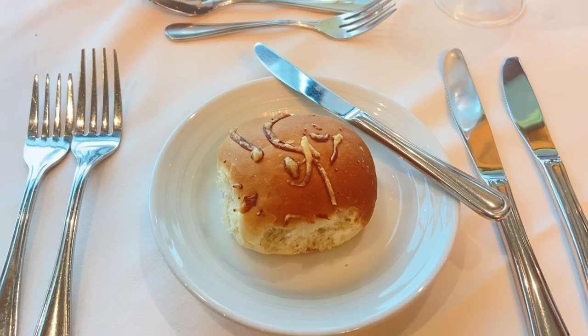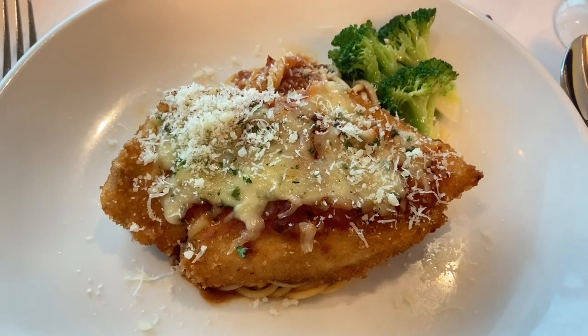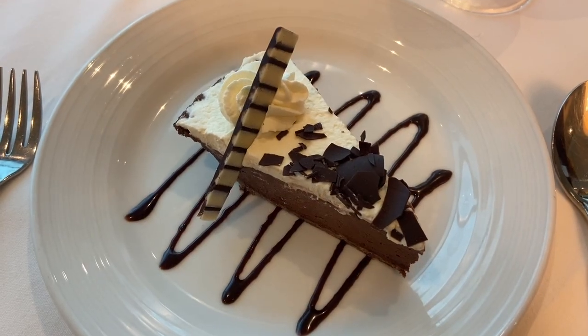It's dinner time! For my appetizer I got the shrimp ceviche, for the main course I got chicken parmesan, and finally for dessert I got the Mississippi mud cake.